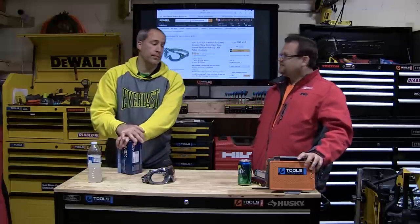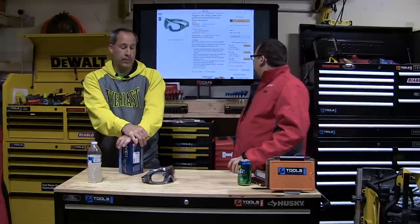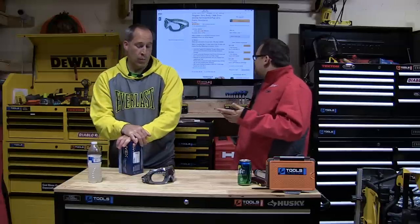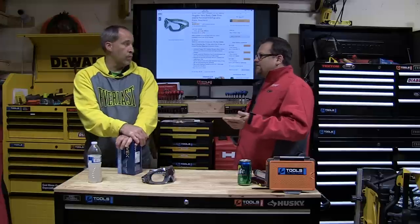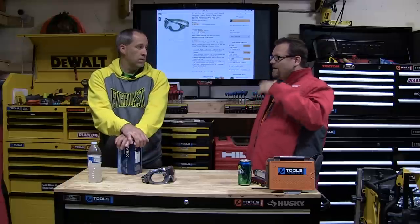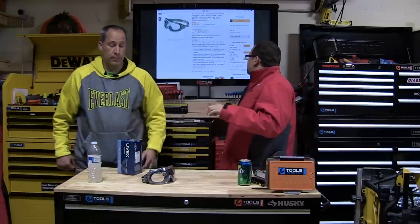Check it out — click the link below and it'll take you right to the Amazon page where you can buy them. They're marketed as 'all day quality' because in some factories you have to wear safety glasses all day. I never really thought of that — I always think of safety glasses as just for specific jobs, but there are workplaces where you need them all day.